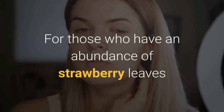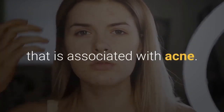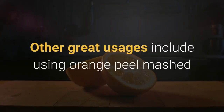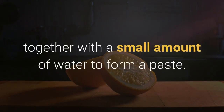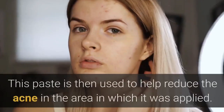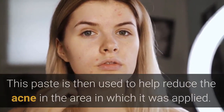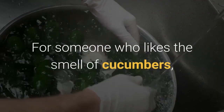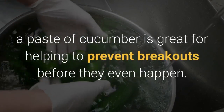For those who have an abundance of strawberry leaves around, you can use them to help reduce the painful swelling that is associated with acne. Other great usages include using orange peel mashed together with a small amount of water to form a paste. This paste is then used to help reduce the acne in the area in which it was applied. For someone who likes the smell of cucumbers, a paste of cucumber is great for helping to prevent breakouts before they even happen.